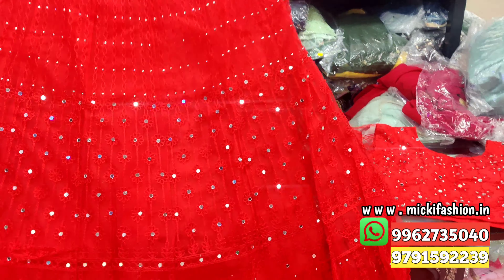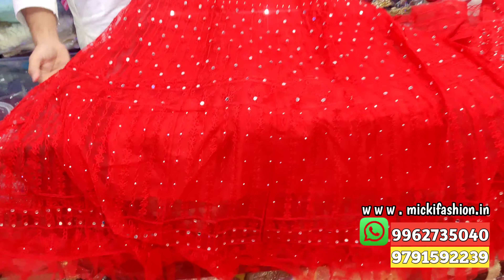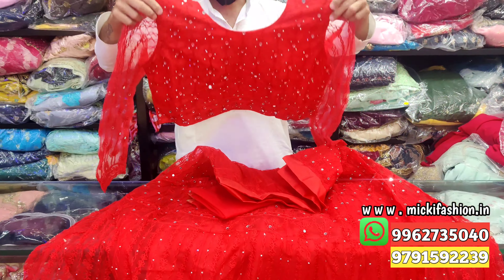Lehenga in the mario with stonework and flary design. Just 1500 rupees, L size, single color.